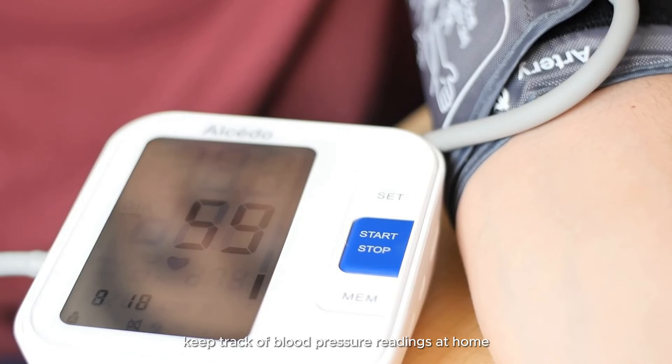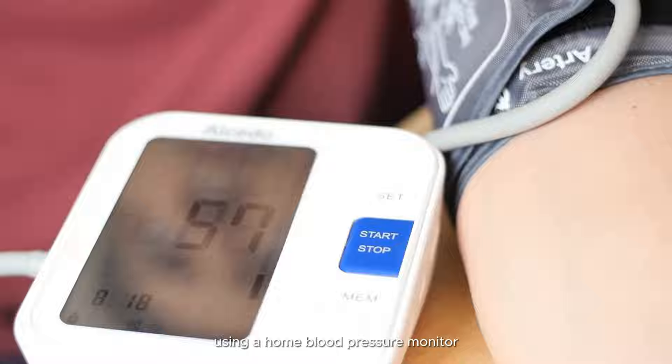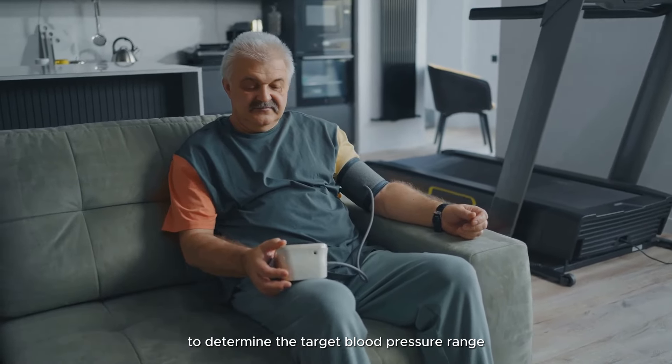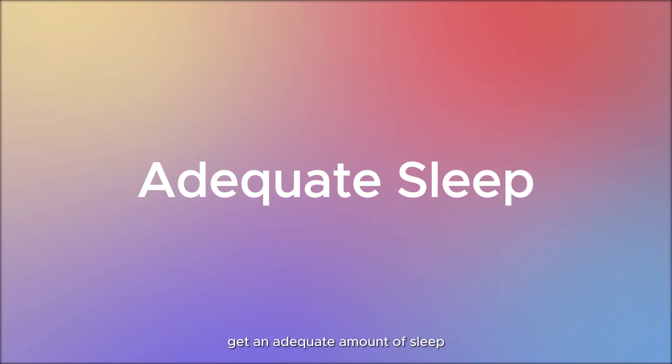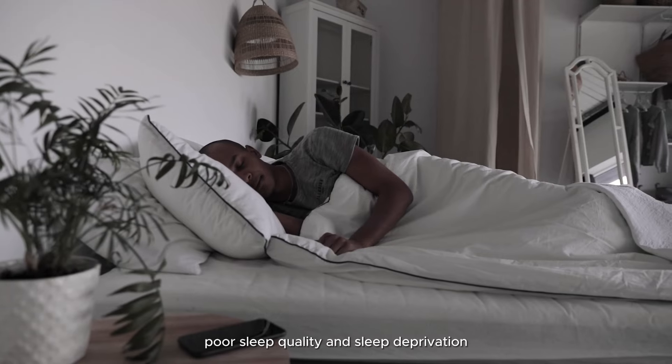Monitor blood pressure regularly: regular monitoring of blood pressure is essential for managing hypertension. Keep track of blood pressure readings at home using a home blood pressure monitor. Consult with a healthcare professional to determine the target blood pressure range and how often to monitor it.